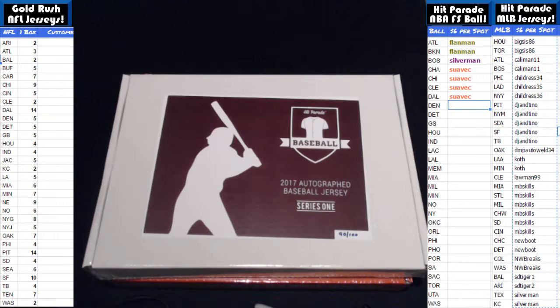Welcome back to Boom City Breaks here with Gatsby. We come to see you with 2017 Hit Parade Baseball, Autographed Jersey Edition. This is Series 1, Box Number 90 of 100. Good luck everybody. Please give our channel a follow at Breakers.TV at Boom City Breaks. Please also check out our eBay auctions under Boom City Breaks and join our Facebook group under Boom City Breaks. Good luck guys, here we go.